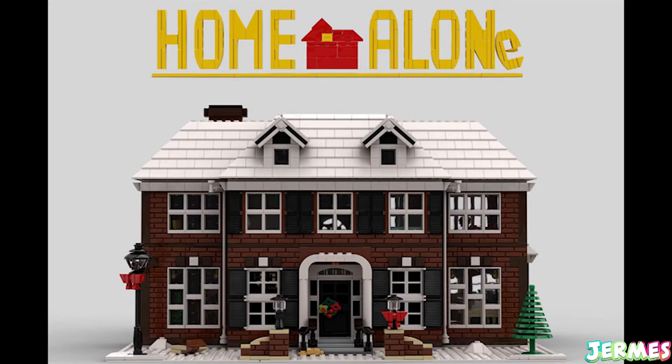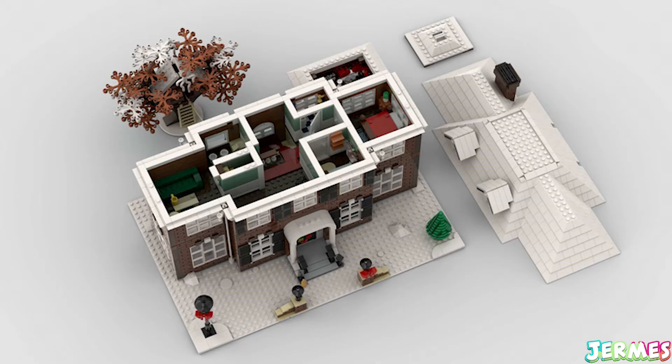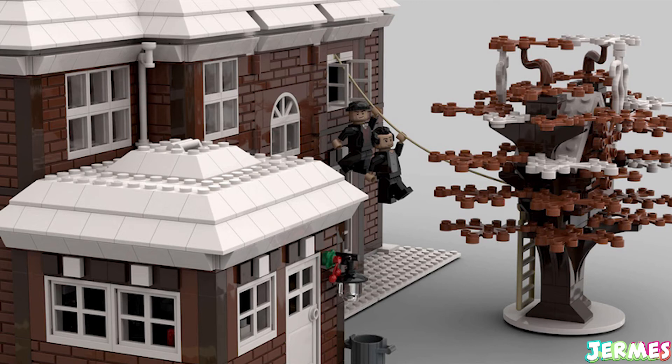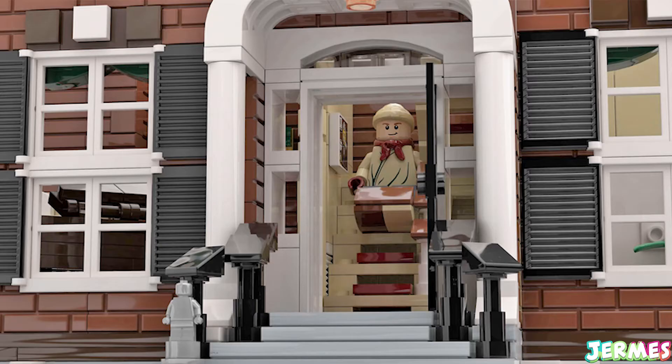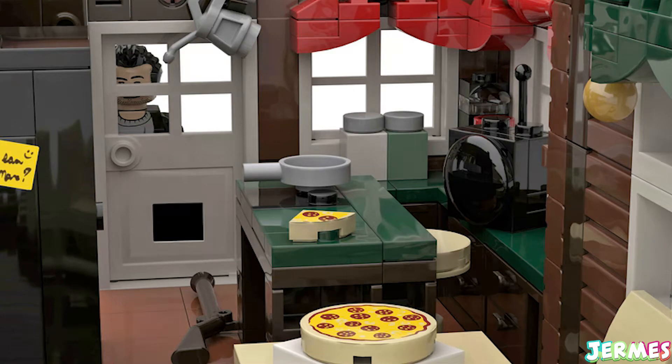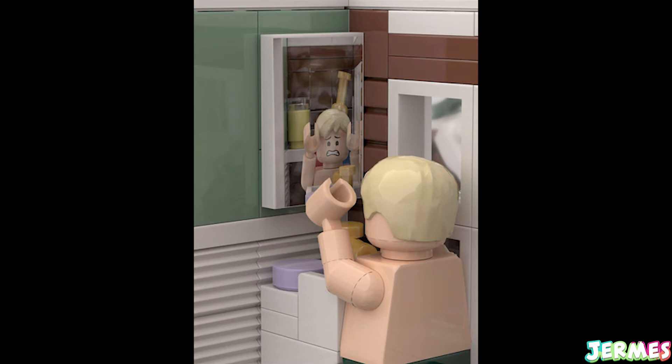The sets include the McAllister's house from Home Alone, which will have 3,000 pieces and 2 floors with furniture from the movie. There's a tree outside with a rope that links to it, which actually helps Kevin escape in the movie. It also features plenty of rooms such as the kitchen, Kevin's mom and dad's bedroom, Buzz's room alongside the spider he has, the bathroom, and many more.